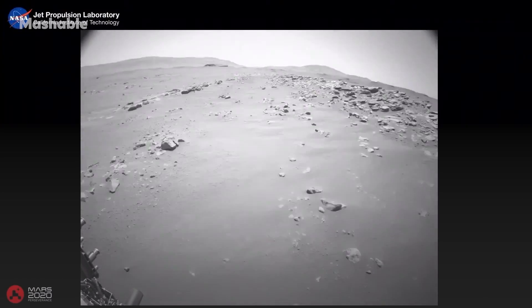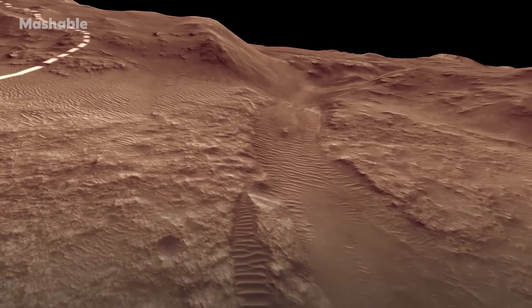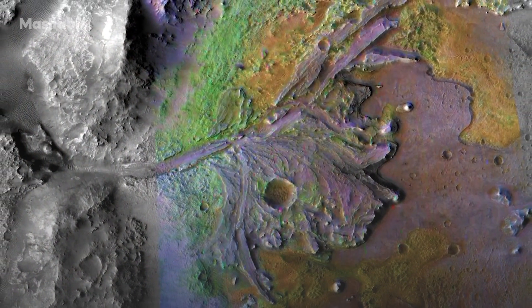Perseverance is rumbling through the Jezero crater, a region planetary scientists say once teemed with water, back when large swaths of Mars were blue, not red.